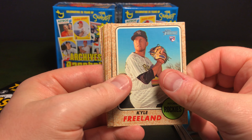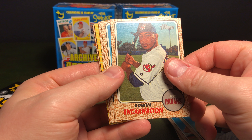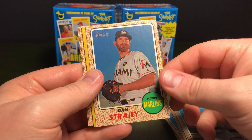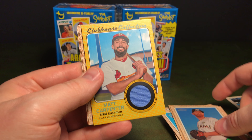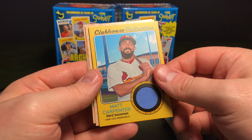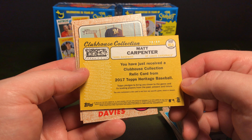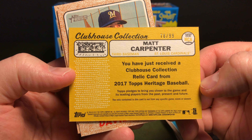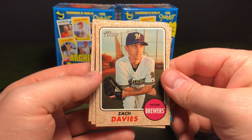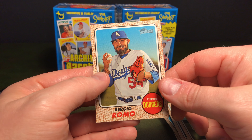We've got Kyle Freeland, Edwin Encarnacion, Martin Maldonado, Dan Straily. Oh, this is neat — we have a Matt Carpenter from the Cardinals, a game-used memorabilia relic. Of course it says this relic is not from any specific game, event, or season, but pretty cool. Zach Davies, Malik Smith, Sergio Romo.